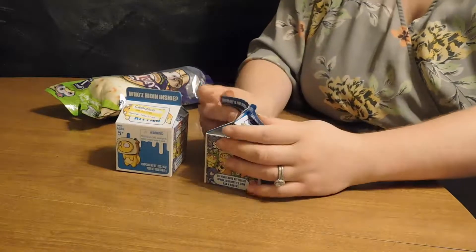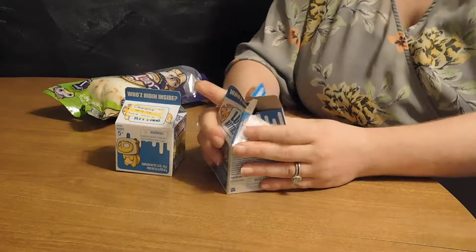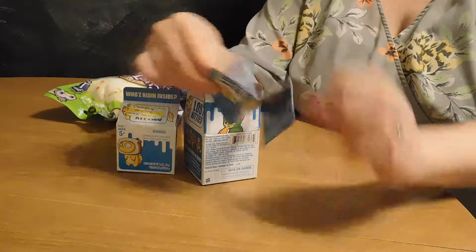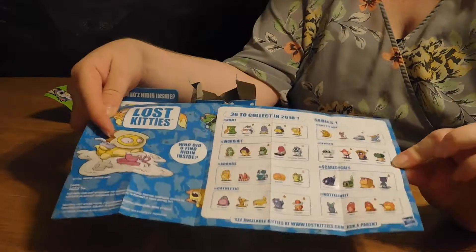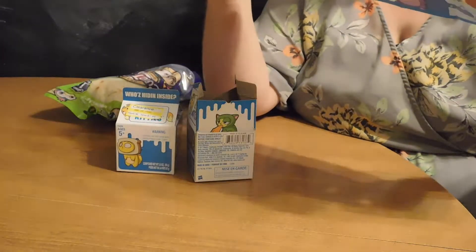It comes in like a milk carton type of thing, like you would get at school. Let's open both sides. The first thing I pull out is the collector's guide — it shows all the figurines you can get inside. Looks like they're all cats, which is cool. So if you're a cat fan, this is definitely for you.